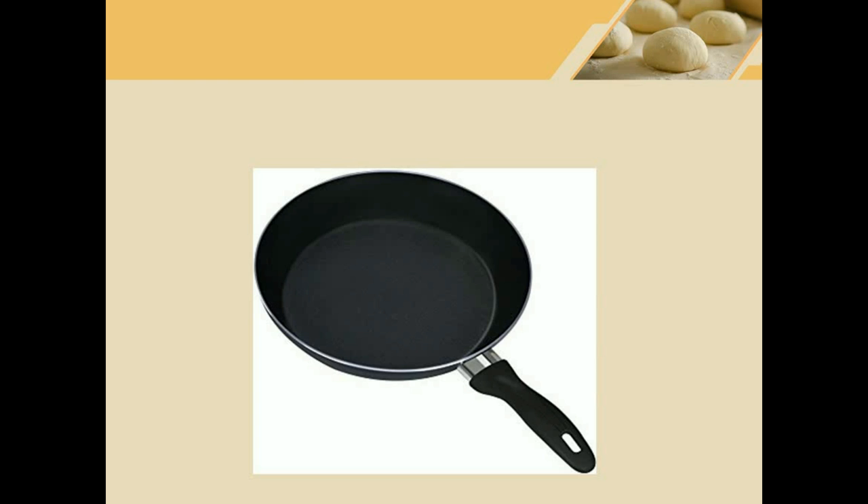Frying pan. If you want to fry food, you should use a frying pan. Just add a little oil, put it on the stove and you can fry in your frying pan.